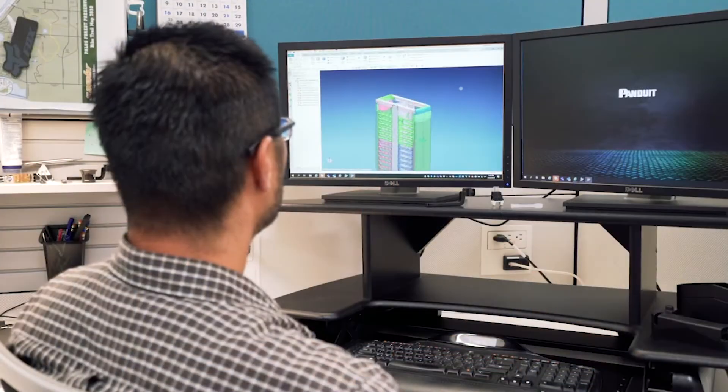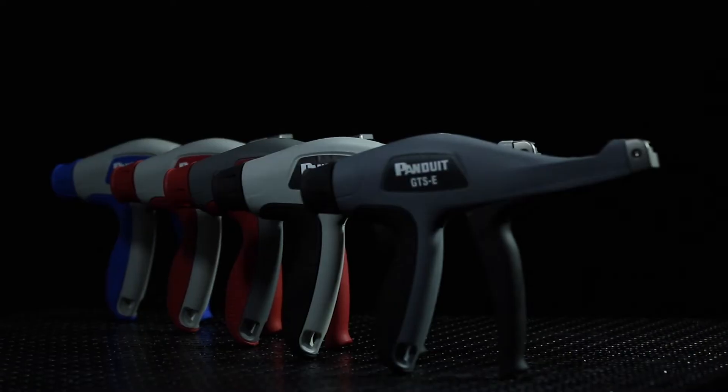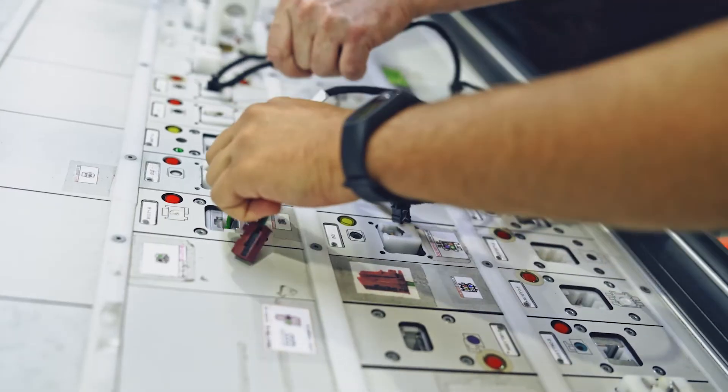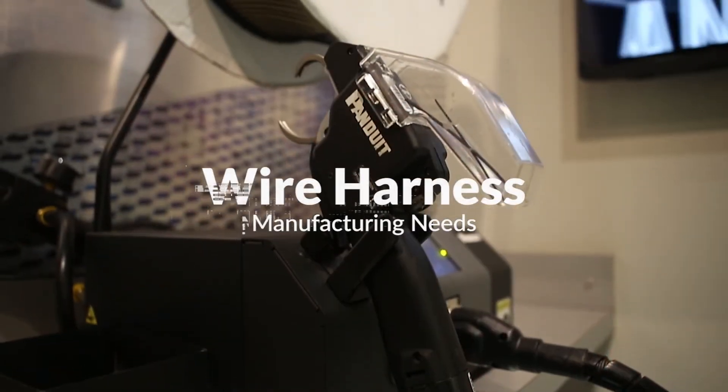Best practice methodologies, end-to-end support, and a comprehensive portfolio of solutions position Panduit as the leading provider of robust wire management solutions for meeting today's wire harness manufacturing needs.